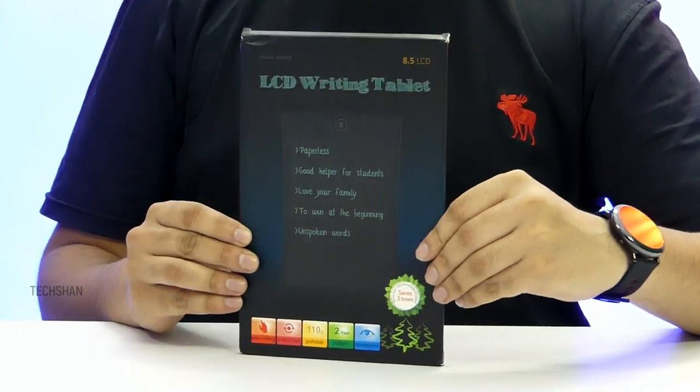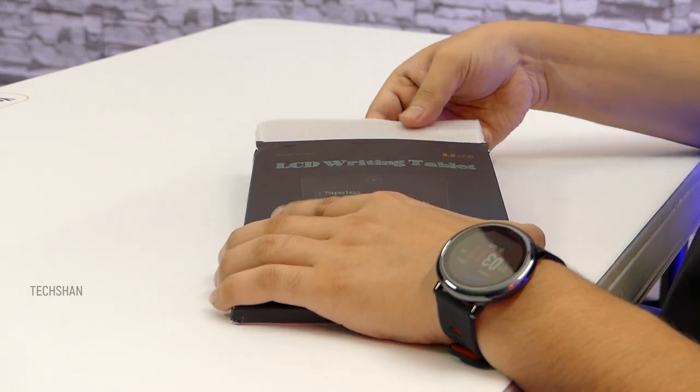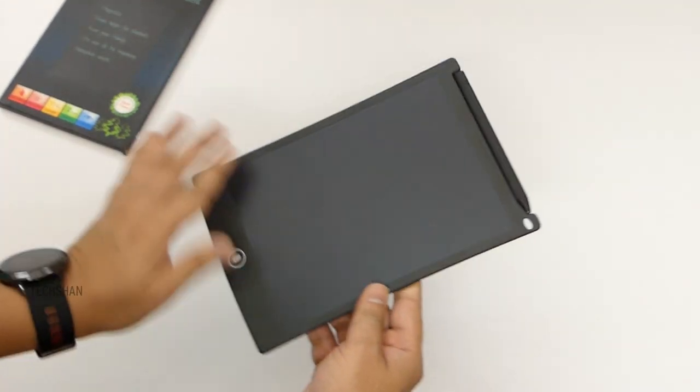Here is the pack — at the back we have its use cases and features mentioned. Opening up the box, we have just a writing pad. It is extremely light in weight and only 4.5mm thick. This is the 8.5 inch model, which also comes in a large variant.